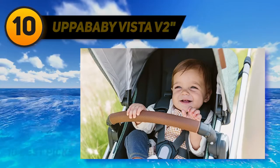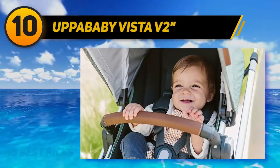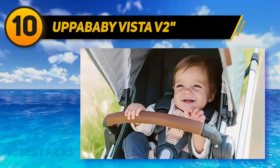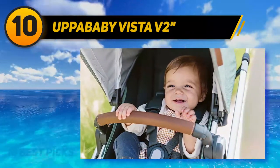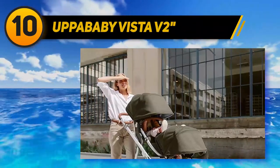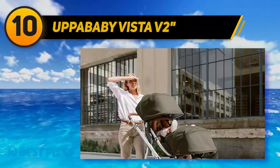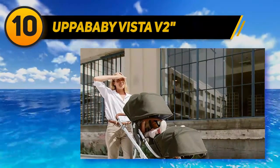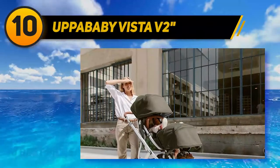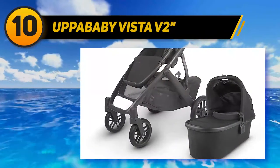Starting at number 10, the UPPAbaby Vista V2. Pushing one kid is a whole lot easier with the ultra-smooth ride on this luxury stroller, suitable for three months old through 50 pounds. The set includes a bassinet, full-size toddler seat, and stroller frame. Thanks to the bassinet attachment and compatibility with UPPAbaby's Mesa infant car seat, the stroller can accommodate infants from birth.